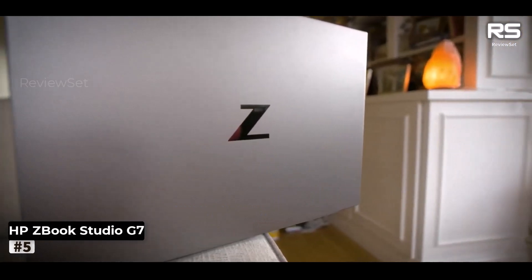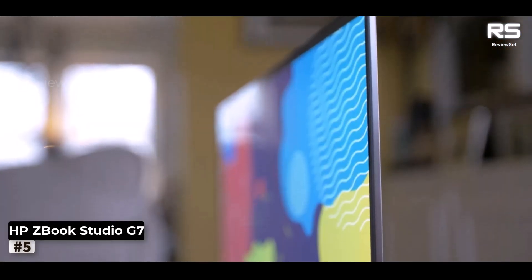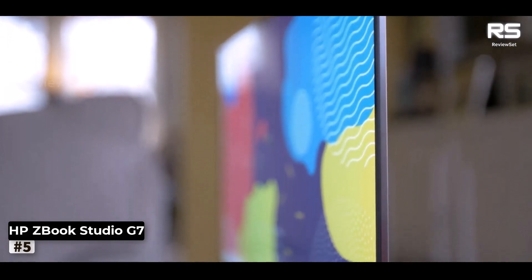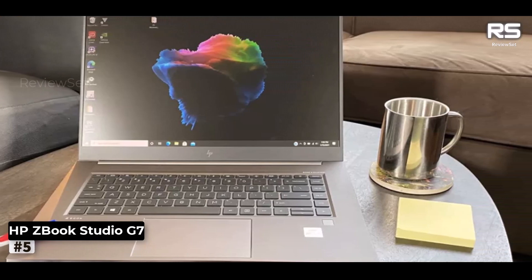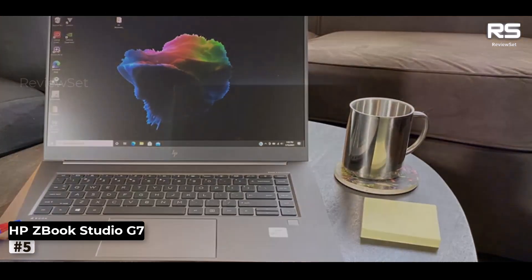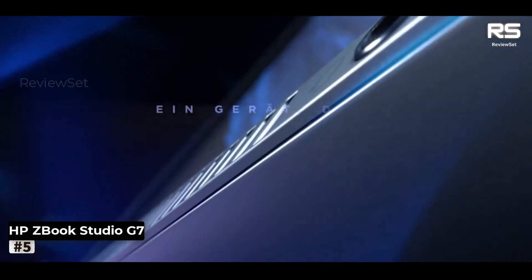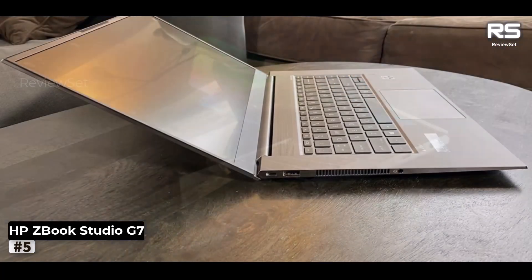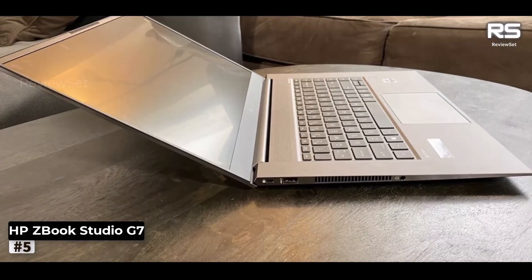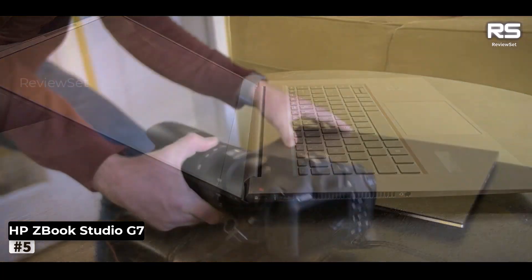Number 5: HP ZBook Studio G7. The HP ZBook Studio G7, initially targeted at creative professionals seeking an alternative to the MacBook Pro, has revealed its true versatility. With an array of customizable options during purchase, it transcends its initial purpose, catering to a diverse range of needs. Whether you seek an affordably priced Ultrabook or one with gaming prowess, the ZBook Studio G7 rises to the occasion.